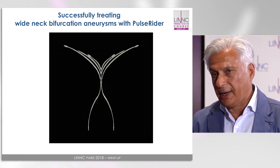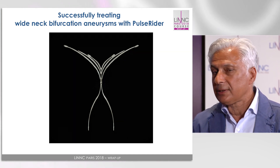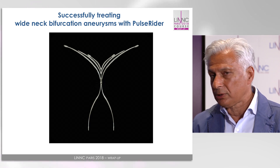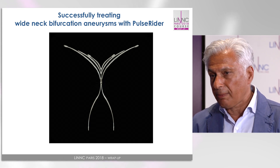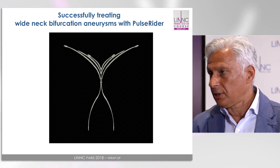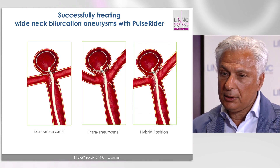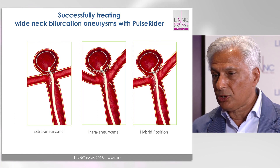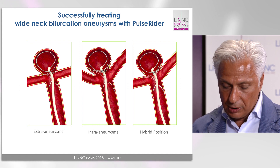We have two kinds of bifurcation: one is Y-bifurcation and the other is T-bifurcation, and the device has two configurations just to adapt itself to the bifurcation. There are about five or six leaflets in the model we now use, and they may be placed inside the aneurysm or inside the bifurcation itself. It is a very useful tool, but we also need evidence.